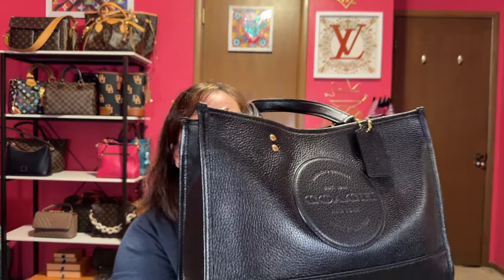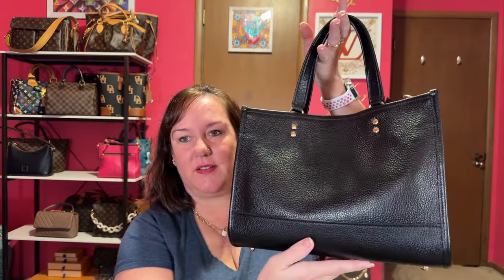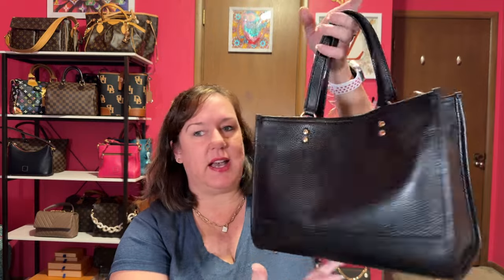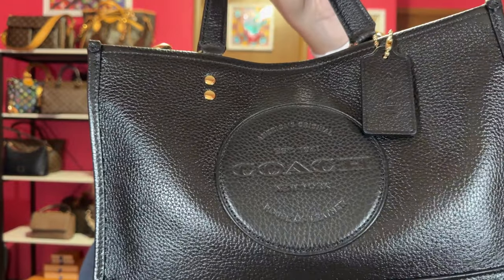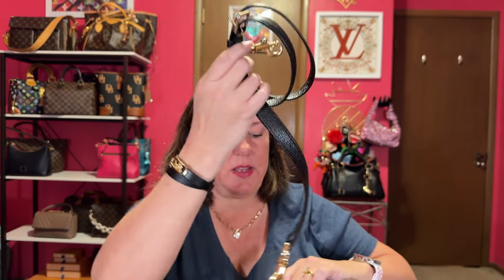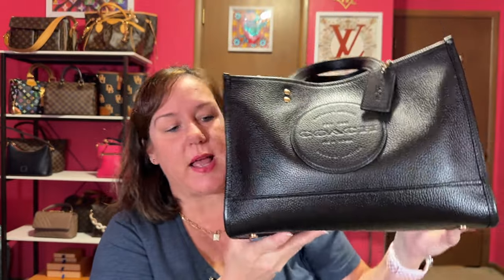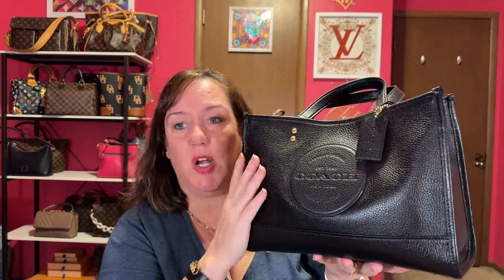Next up is my Coach Dempsey carry-all. I've showed this a lot. I really enjoy this bag — I need to bring it out for winter. It's a really nice size, it has the giant patch, and it's that shiny pebbled leather with gold hardware and a magnetic top. It comes with a strap — I usually carry this just as a shoulder carry because it's a bit bulky. This is the black Coach Dempsey carry-all. Amazing size and color — I love this bag.